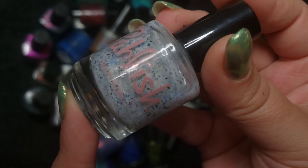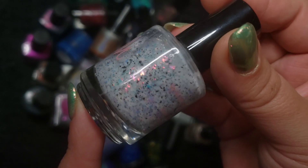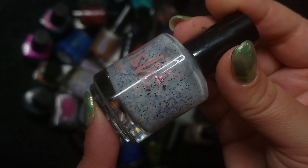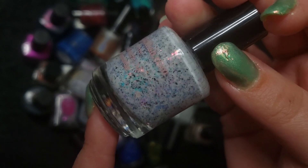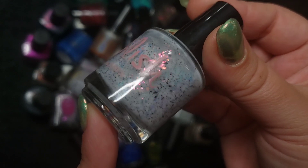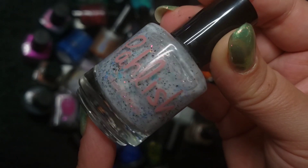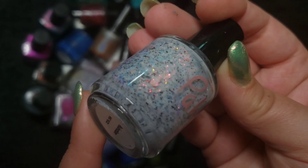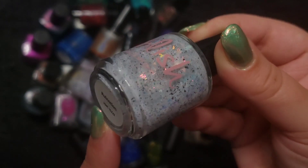This next one is the polish that finally broke the camel's back. I absolutely needed a white crelly with black flakies, but this one also has iridescent glitters and that just sold me. I am in love with this polish and I did wear it. I think this is my only Polish polish — really love it. This one is called Ruination. Gorgeous.